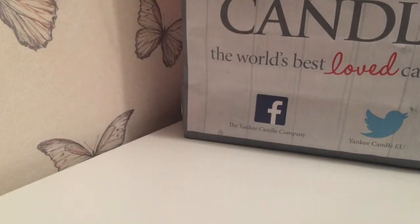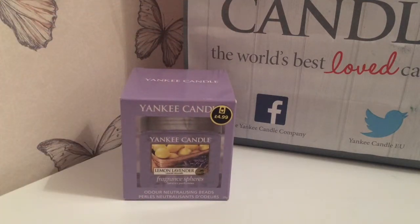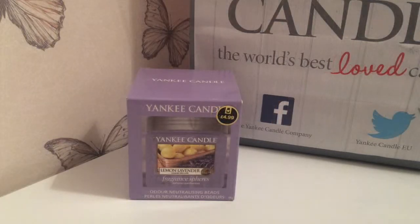First item I'm going to show you is a fragrance sphere. It was £4.99 and I got it in the fragrance lemon lavender. These are perfect for small spaces like cupboards, bathrooms, or in my case my small toilet. Online it says they last up to 45 days and it basically releases the fragrance into the air and the beads begin to shrink over time. The lady in the shop said that every few days she just gives it a little shake, and once all the beads have dissipated then it's time to dispose of it and purchase a new one. The fragrance description reads: clean and inviting, a powdery fresh blend of tangy lemon citrus and sweet lavender.